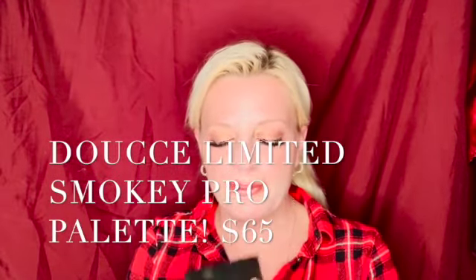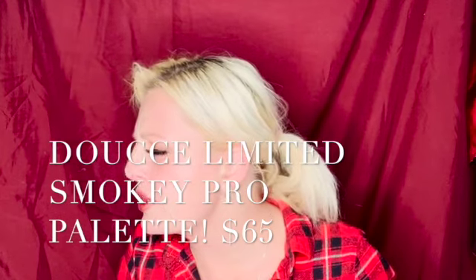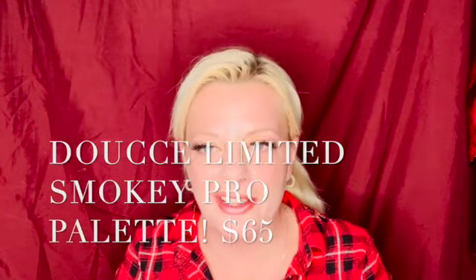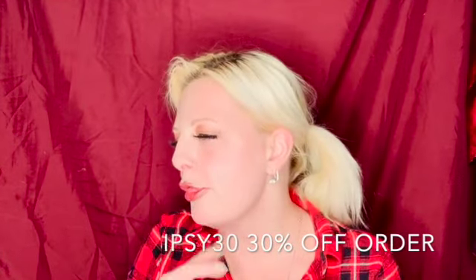The next thing I have is from Doucce — it's the Freematic Limited Edition Smoky Pro Palette, and this retails for $65. This is an item I chose. It has a beautiful metallic magnetic palette. From soft and hazy to full-blown drama, this palette is curated with eight shades for every type of smoky eye. If you use the code 'IPSY30' you get 30% off your order from Doucce.